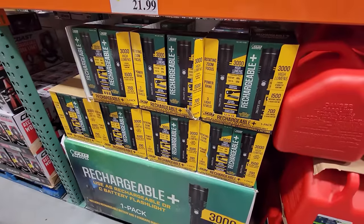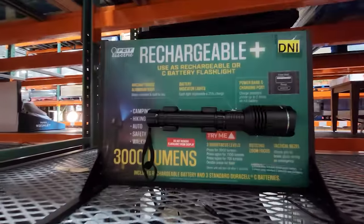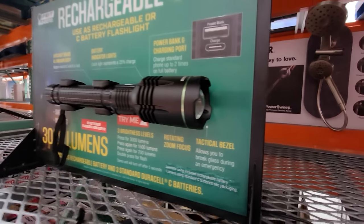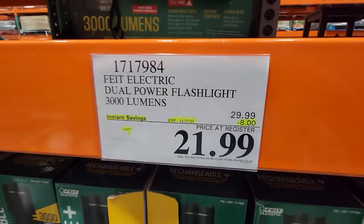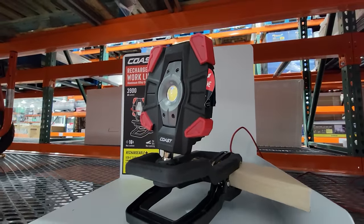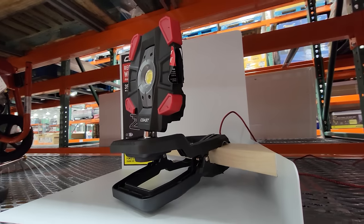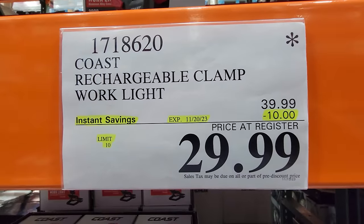Here we have the Fiat Electric Dual Power Flashlight. This one is rechargeable and also uses C batteries. It's 3,000 lumens bright and is down $8 to $21.99. Now I'm really digging this light — this is the Coast Rechargeable Clamp Work Light. You can clamp it onto any surface, like if you're working up on rafters, and it's $10 off down to $29.99.